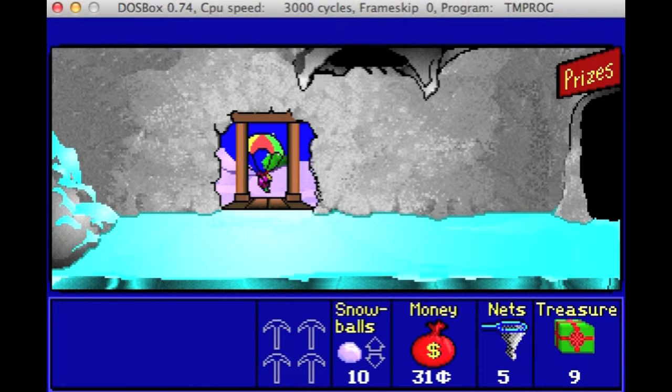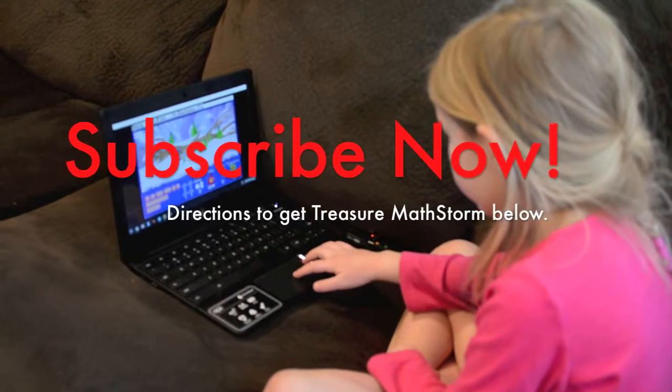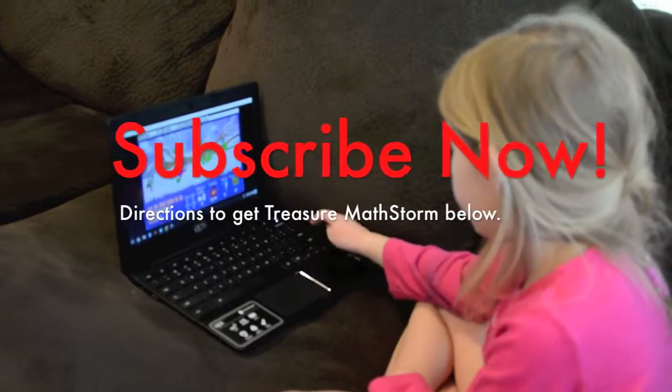I really enjoyed Treasure Math Storm. I hope you get a copy and you enjoy it too. Thanks for watching.